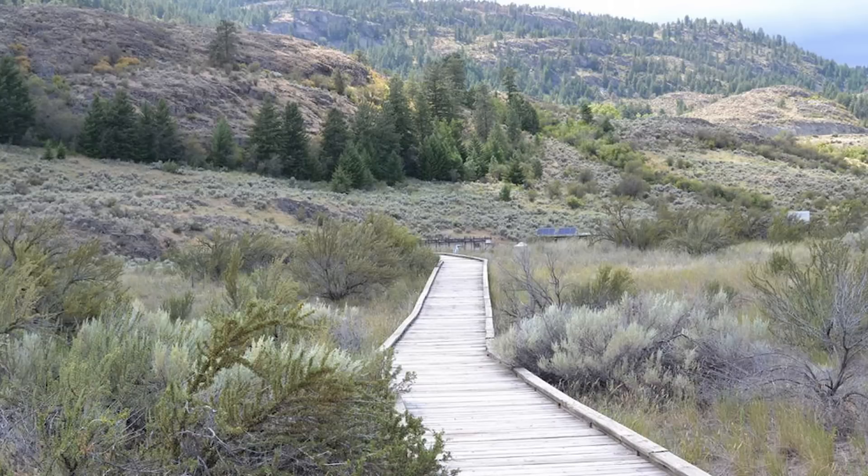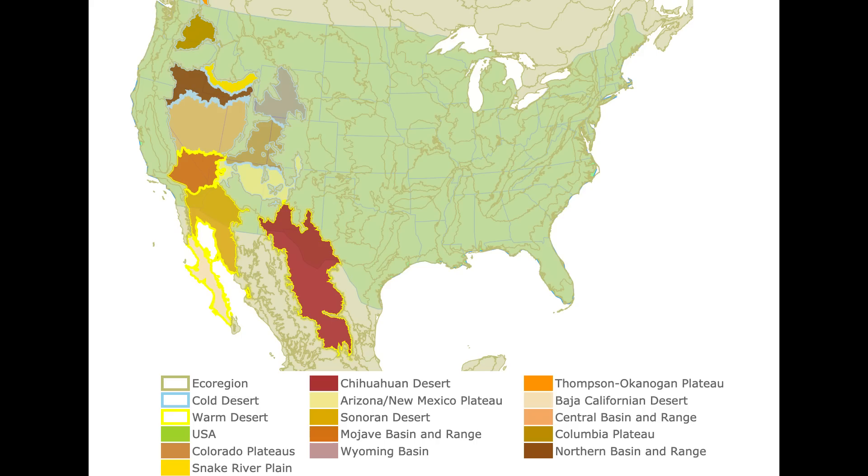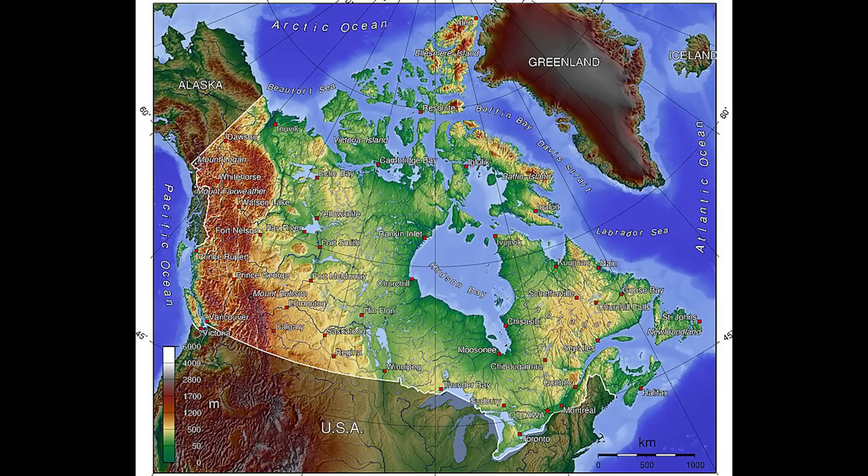The Okanagan Valley in British Columbia, despite being at a latitude of around 50 degrees north, is a semi-arid region. It sees very little rainfall — comparable to some deserts — due to its rain shadow effect caused by the surrounding mountain ranges. Even though it experiences severe cold winters, the Okanagan's dry conditions are quite similar to those of an actual desert.